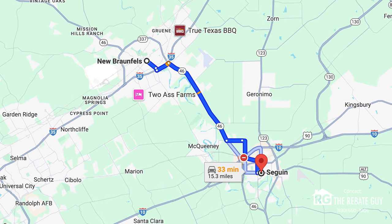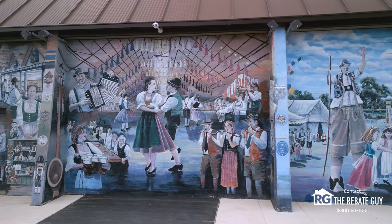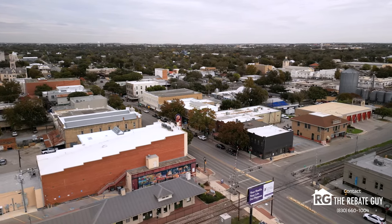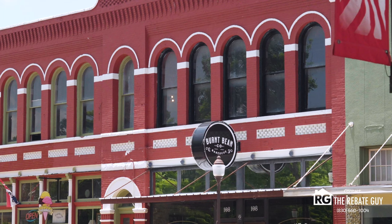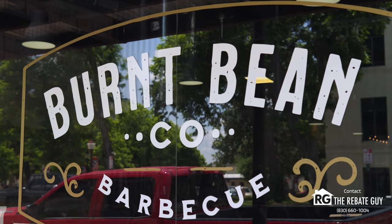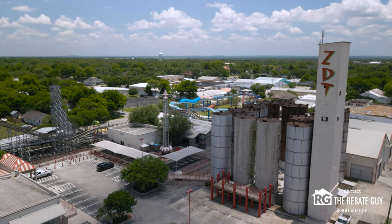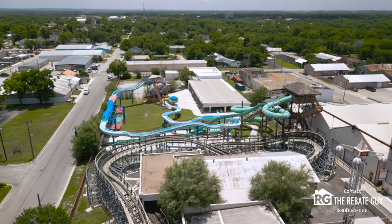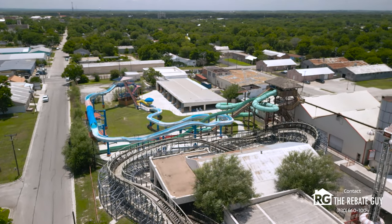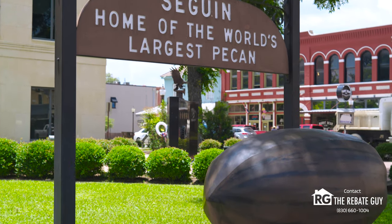Seguin also has Highway 46 into New Braunfels, another small Texas town that's become very big in recent years, featuring Schlitterbahn, Wurstfest, golf courses, and a lot of dining and restaurant options. For Seguin itself as a major city, you've got all your major shopping, dining, and retail. They also have a really cool amusement park named ZDT's — it's been there a long time but has some really cool rides you don't find at other places. Seguin's got it all, super accessible and easy to travel between neighboring towns.